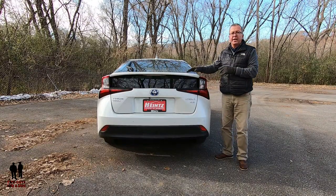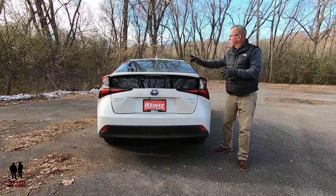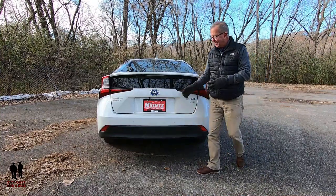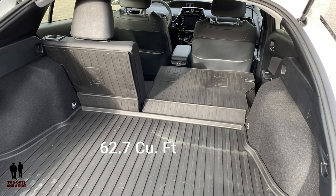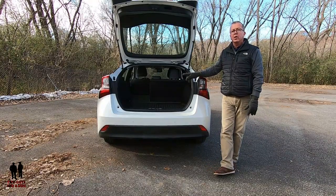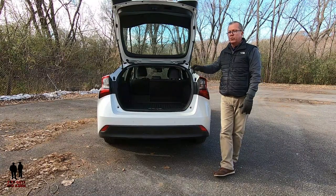On the back side, there's black rear window trim and a color-keyed roof-mounted shark fin antenna. Inside the cargo area, you have a cargo volume of 24.6 cubic feet, with a maximum of 62.7 cubic feet with both seats folded down. This vehicle does not have a spare tire — it has a spare tire mobility kit. Now let's talk about dimensions.